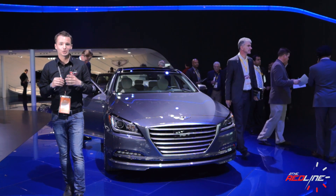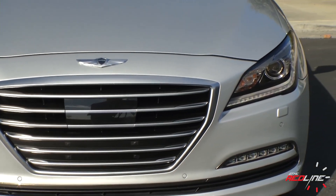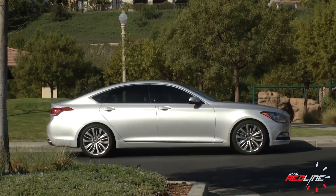For Generation 2, the 2015 Genesis is showcasing Fluidic Sculpture 2.0, a sleek roofline, bold styling, and an even more premium appearance.